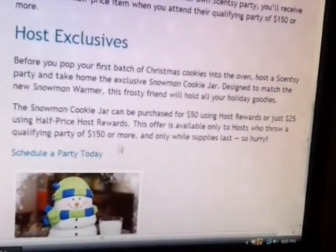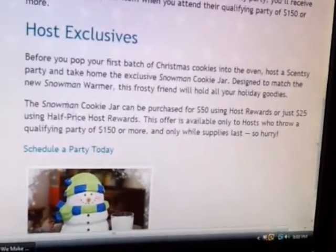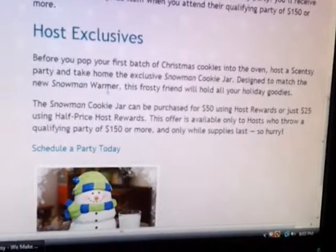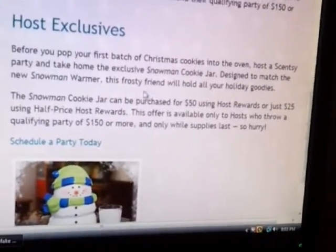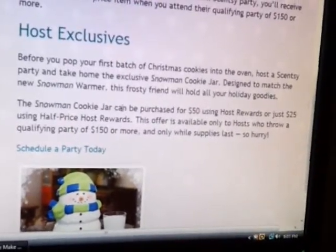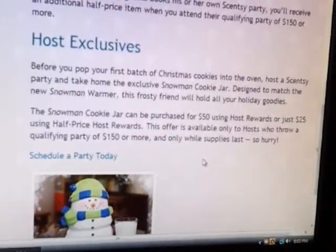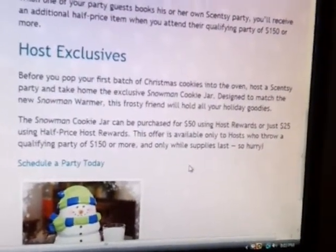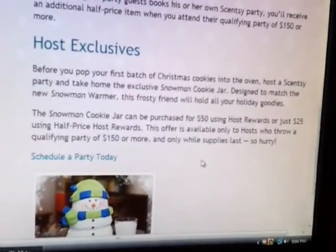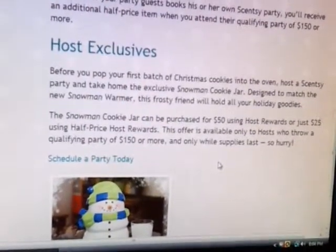Host exclusives: before you pop your first batch of Christmas cookies into the oven, host a Cinti party and take home the exclusive snowman cookie jar, designed to match the new snowman warmer. This frosty friend will hold all your holiday goodies. The snowman cookie jar can be purchased for $50 using hostess rewards, or just $25 using half-priced hostess items. The offer is available only to hosts who throw a qualifying party of $150 or more, and only while supplies last.